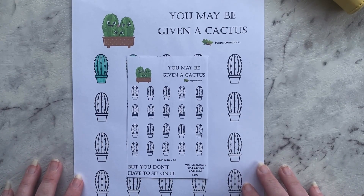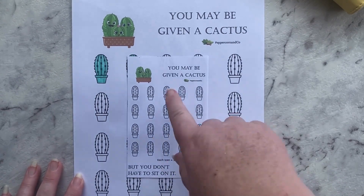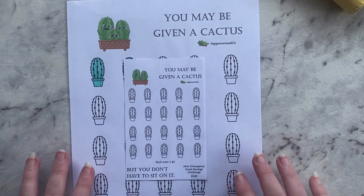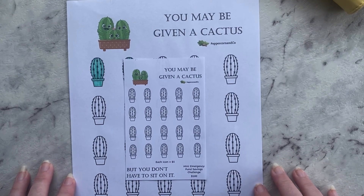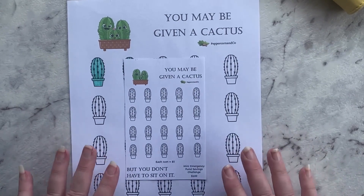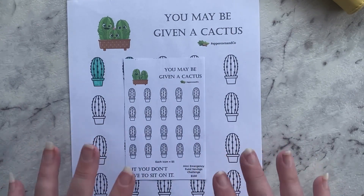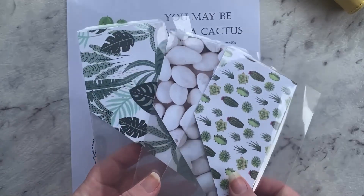I'm thinking I might do my own A6 one and put it in there, but I've also got a couple of other A4 trackers in a different folder — I'm not sure yet which way I'll go. Thank you very much for watching. If you want to download these, they are available in my Etsy store and the links will be down below.